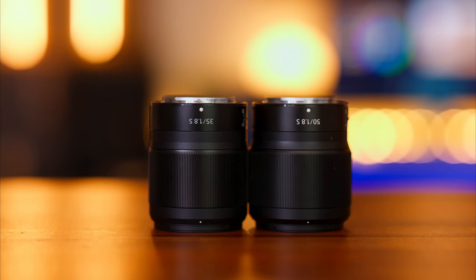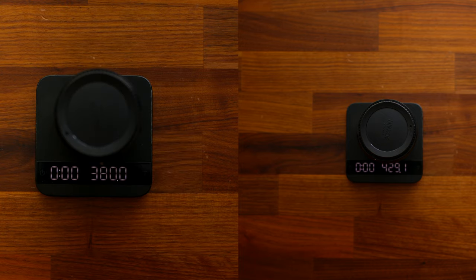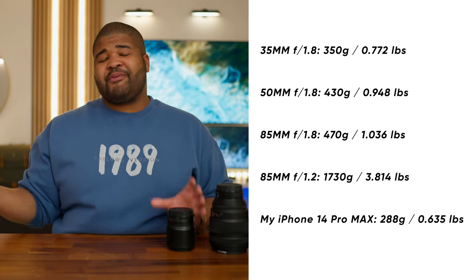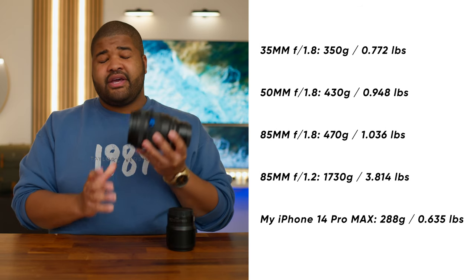The Z mount also allows Nikon to create lenses that are this small and compact. The 35 and 50 millimeter are the same exact size — look at how small these lenses are for f1.8. I believe they're also the same weight. The 85 at f1.8 remains a similar size, just a little bit longer. Lenses this compact, small, and light are going to be revolutionary as we get into wider apertures, and even for an 85 millimeter, this is a pretty light lens at f1.2.